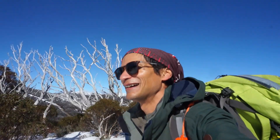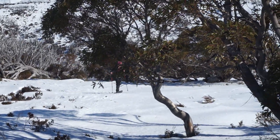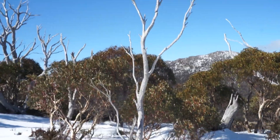It's just a beautiful day today, magic weather. Might not be much snow at the ski resort but there's plenty of snow here for us. There are beautiful snow gums here.